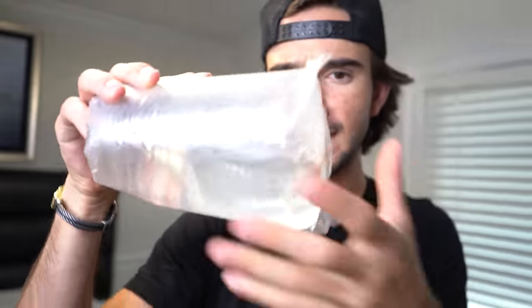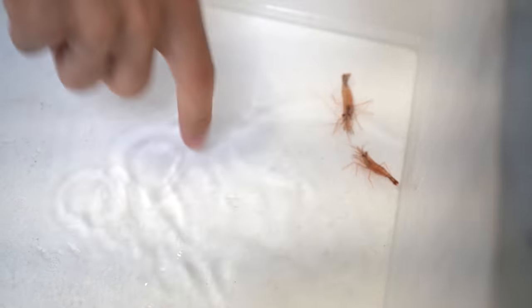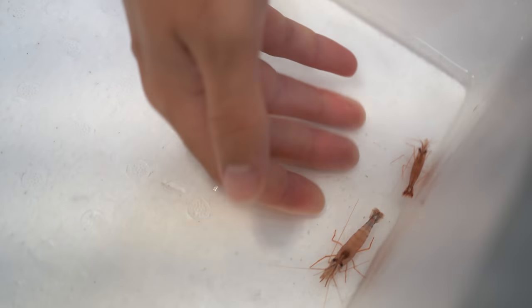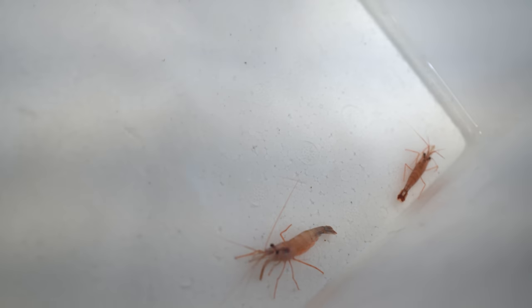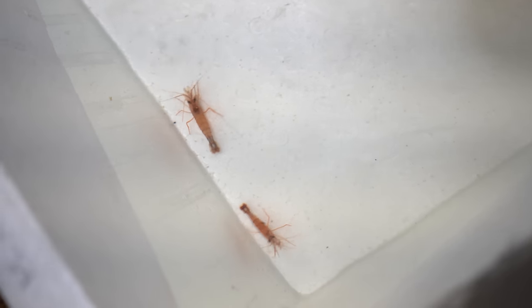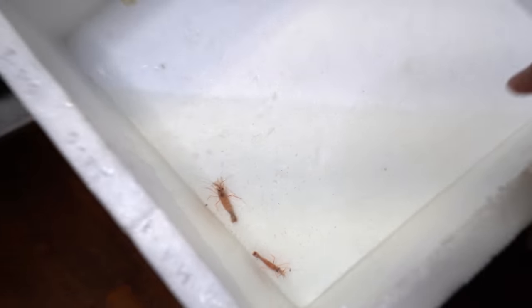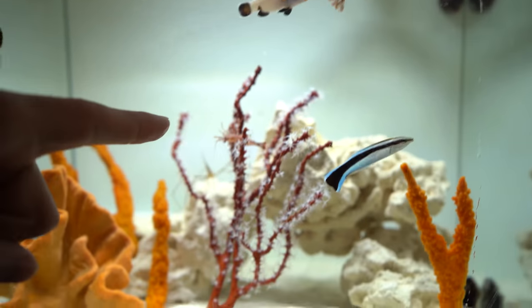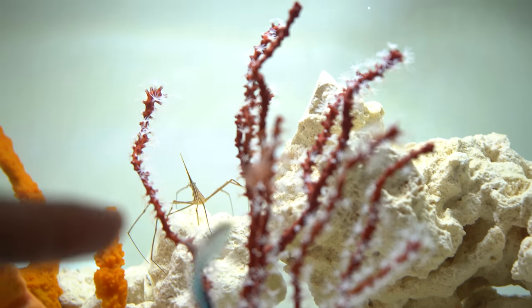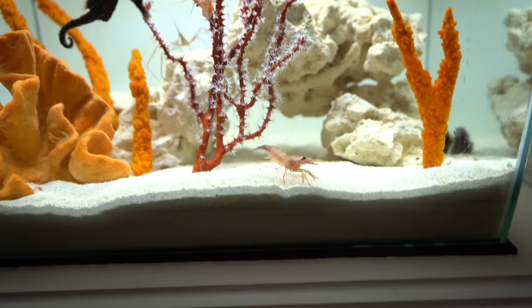Up next we have some peppermint shrimp, ladies and gents. These guys are great because they clean up the leftover pellets that the fish don't eat. There's one and there is two — two little guys. Leftover food inside your tank sitting on the bottom is going to make your water go bad a lot quicker. So these guys will eat the leftover food — and look, they're already eating whatever's in the bottom of the barrel. Here they go — boom, two perfect little peppermint shrimp added to the aquarium! Look, one went right on the little tree. This is looking so dang good.